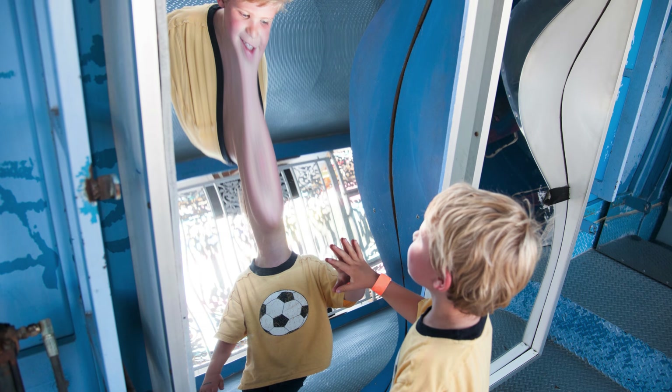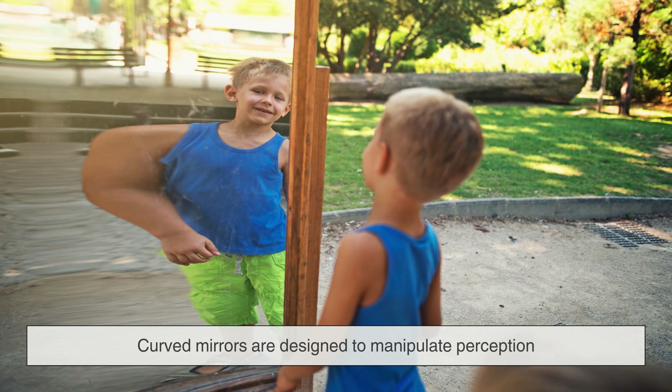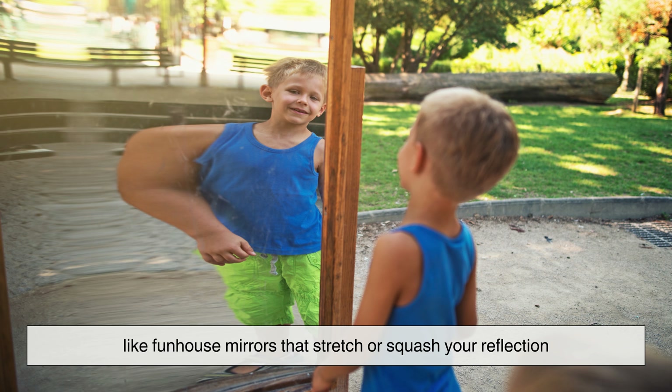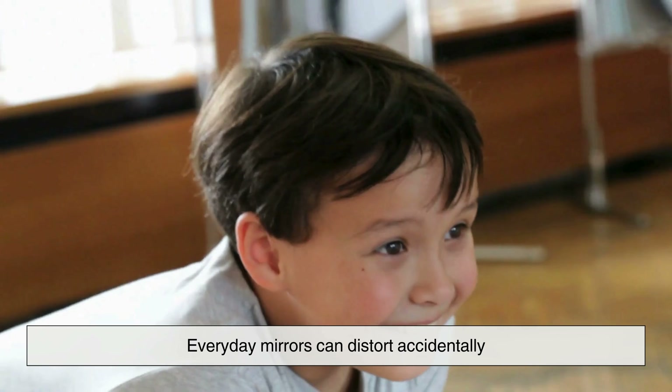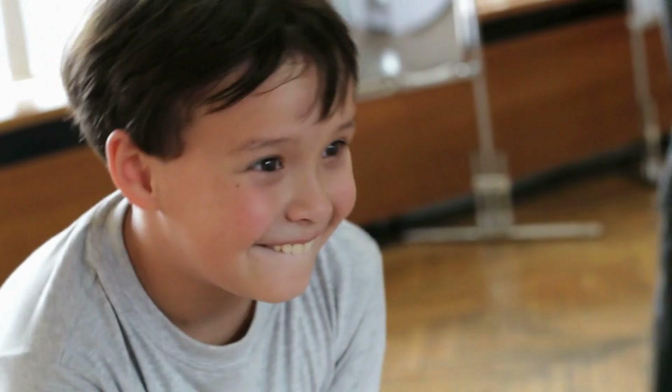Not all mirrors distort intentionally, but some do. Curved mirrors are designed to manipulate perception, like funhouse mirrors that stretch or squash your reflection. More surprisingly, everyday mirrors can distort accidentally. Older or cheaper mirrors, or ones exposed to temperature changes, can develop microscopic bends invisible to the eye, but noticeable through the way light reflects, causing subtle changes in how your body appears.